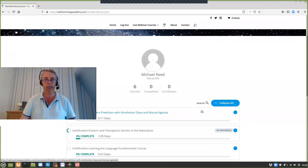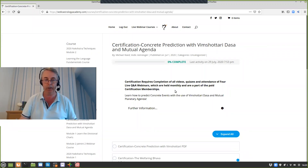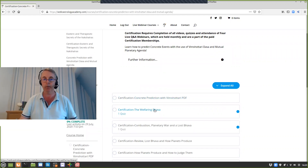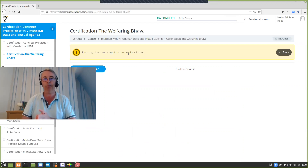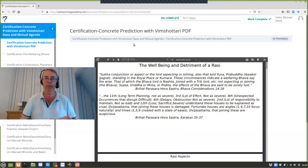On the landing page you'll see all the different courses you're presently registered for. You can collapse or expand all of them — they show you how far along you are on each individual course. We'll go into the concrete prediction course and then go straight to the well-faring bhava, which is the second class. It tells you to please go back and complete the previous lesson, since we jumped to the second one without finishing the first. After you've gone through each individual lesson, there's a mark complete button — you simply click it.